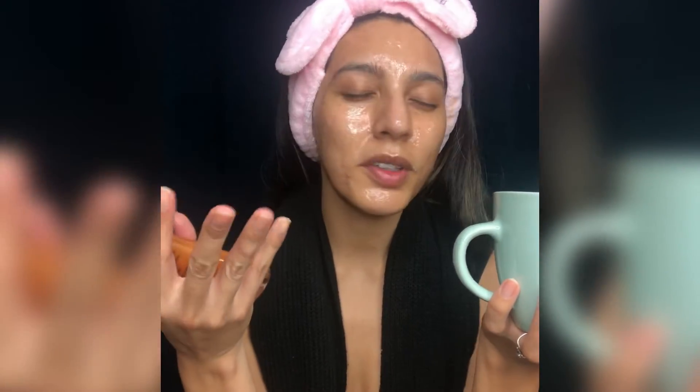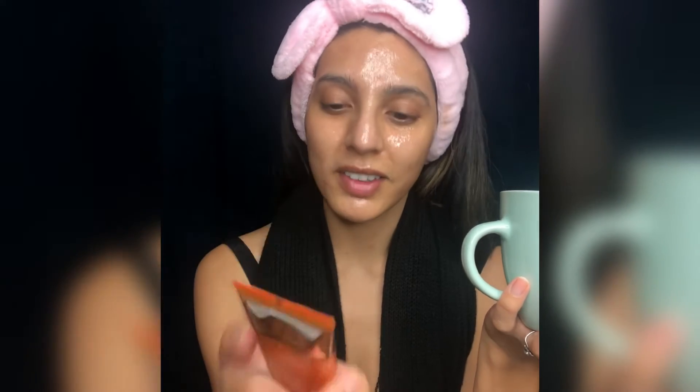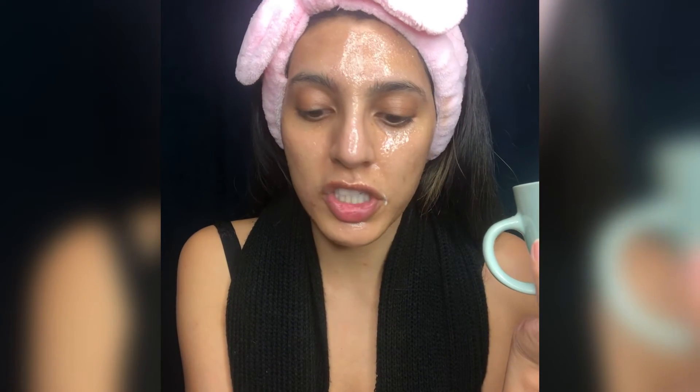The mask gently exfoliates, hydrates, and resurfaces skin with this 2-in-1 nourishing mask and polish. Formulated with 8 super orange essence, pumpkin helps brighten the skin while turmeric's anti-inflammatory benefits soothe and improve skin's texture. After 5–10 minutes, I gently massage in a circular motion with warm water for 30 seconds, then rinse clean. I can use this up to 3–4 times a week, so every other day.